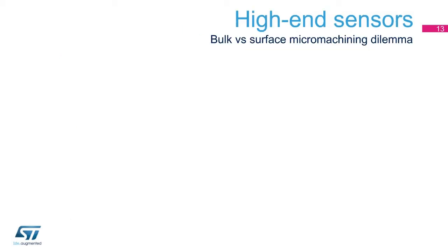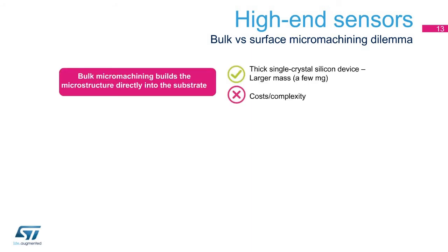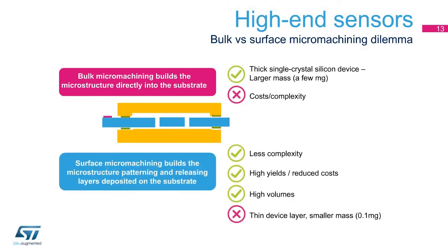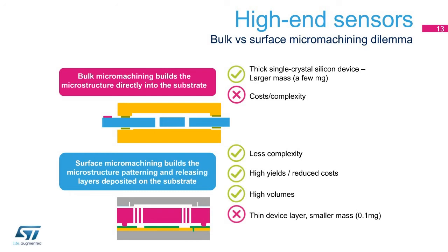Before Thelma 60, high-end sensors were traditionally manufactured by bulk micromachining processes due to high sensitivity and higher mass requirements. In bulk processes, sensing mass is built into the silicon substrate by etching processes, allowing manufacture of thick MEMS layers, but these processes are very complex and often result in high fabrication costs. Surface micromachining processes are traditionally used for consumer MEMS, where process simplicity is a key driver for high-volume manufacturing with high yields and reduced costs. However, thinner device layers versus bulk processes meant surface micromachining couldn't achieve the performance required for high-end sensors.